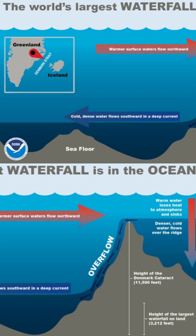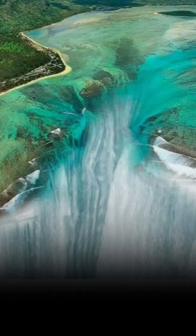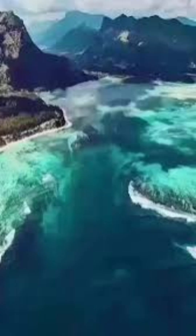But how does a waterfall happen under the ocean? It's all about temperature. Frigid water from the Arctic meets warmer waters from the Atlantic. Because the cold water is much denser, it sinks like a heavy stone, tumbles over giant undersea cliffs, and crashes to the bottom of the ocean floor.